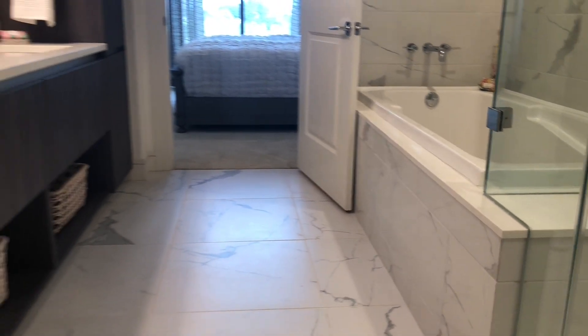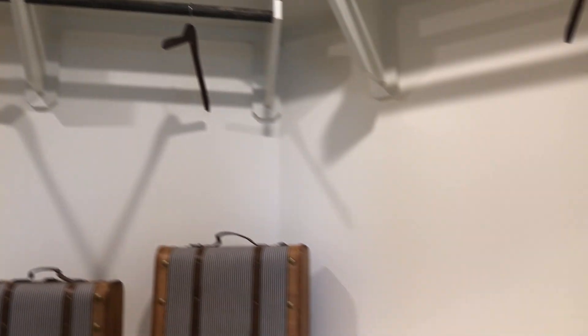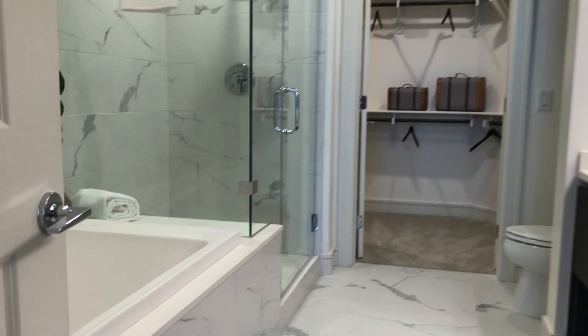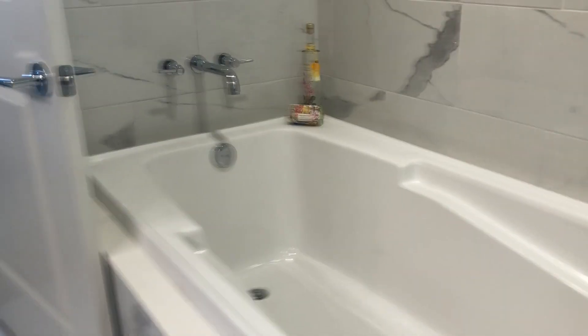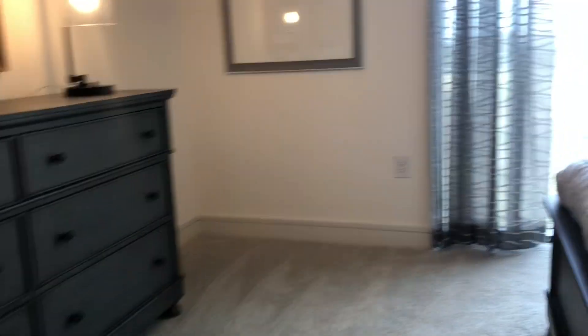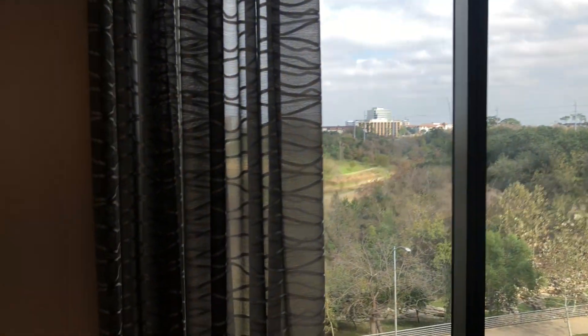Now we're checking out the bathroom. You have a separate tub and shower — this tub is a garden-style tub, so you can light your candles, get your red wine out, put on a good audiobook, and relax. Dual vanity sinks and really marvelous tiling throughout. This is just paradise when it comes to this bathroom — something I would absolutely fall in love with. They did a fantastic job on this floor plan.